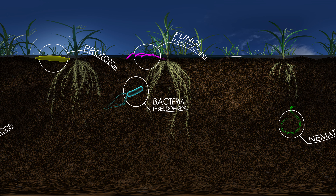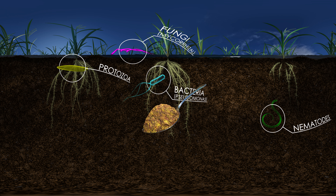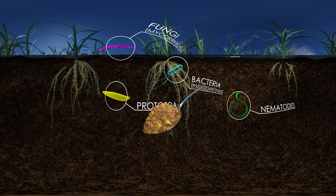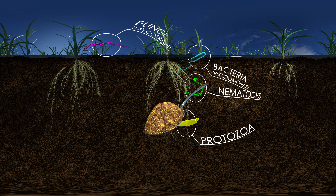Up to a billion bacteria can be found living in just one teaspoon of soil. But all bacteria are not the same. Scientists are learning that different bacterial species can play different roles in the success or failure of a farmer's crop.